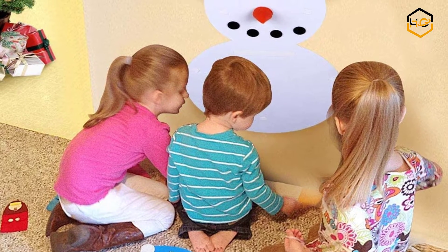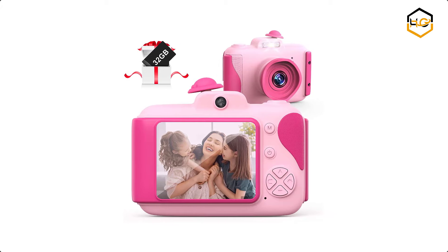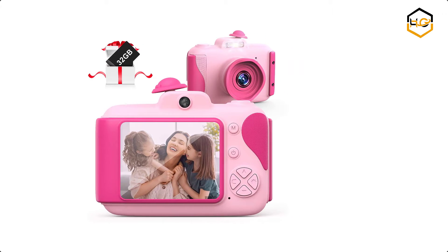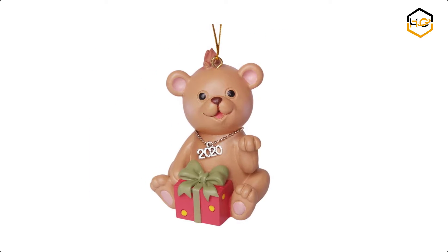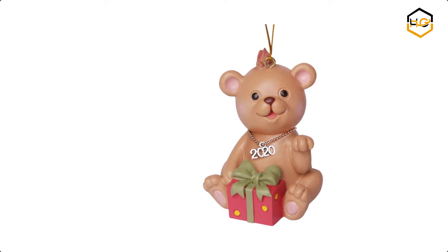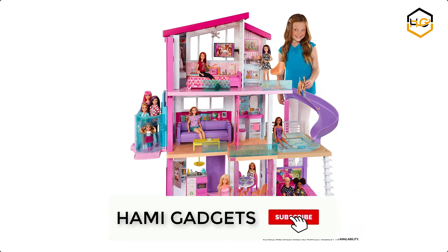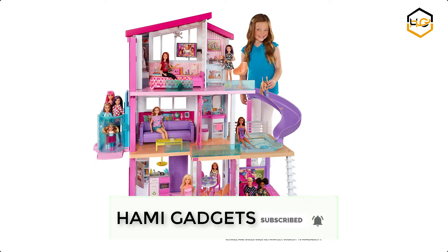Hey guys, in today's video you will be checking out some of the best Christmas gifts for kids. We have combined them according to their quality, capacity, price, user satisfaction and ease of use. You can find out more info about them in the description box below. Make sure to subscribe to our channel and hit the bell icon below to be the first to know about any new videos.